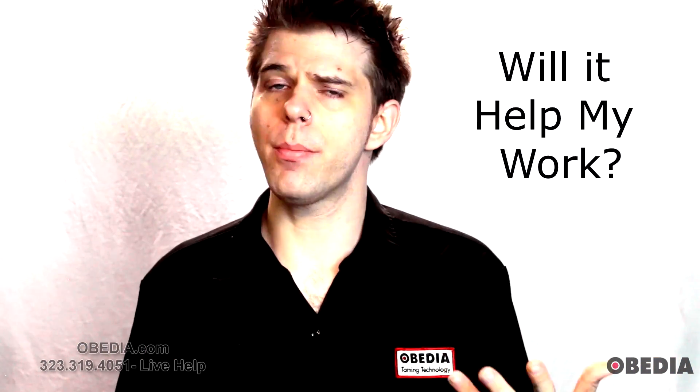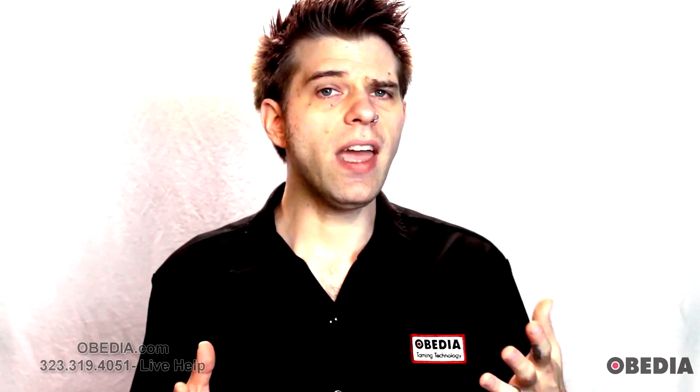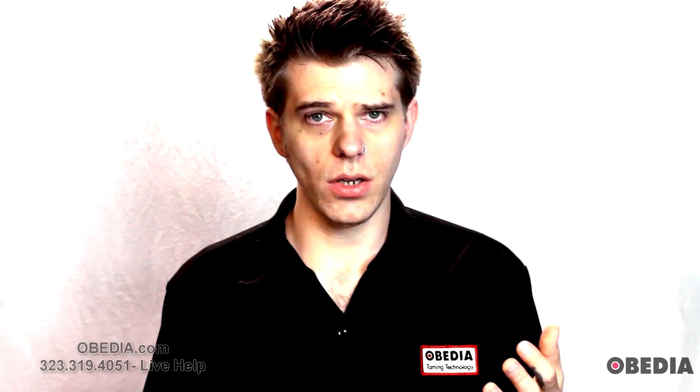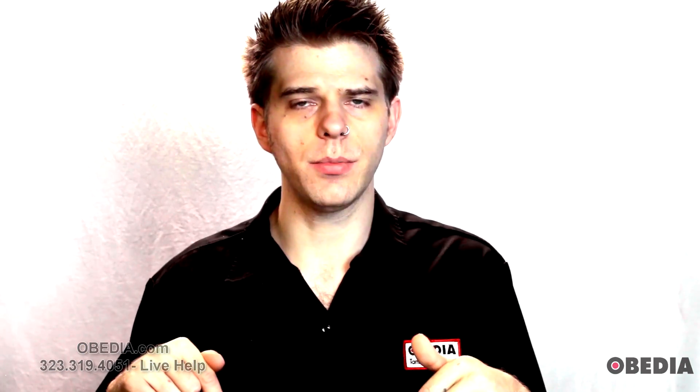So then on to the big question: hey Brian, is Windows 10 really going to help my Pro Audio workflow? Well, the good news is that PC Audio Labs has been working with Windows 10 since before it was even released. In fact, we were approached by Microsoft to write a white paper on Windows 10 versus Windows 7 and Windows 8 for the purposes of Pro Audio, and you can find that blog and our findings on PCAudioLabs.com.